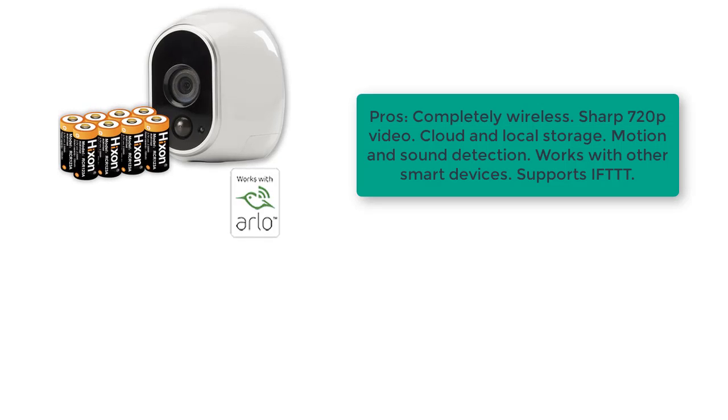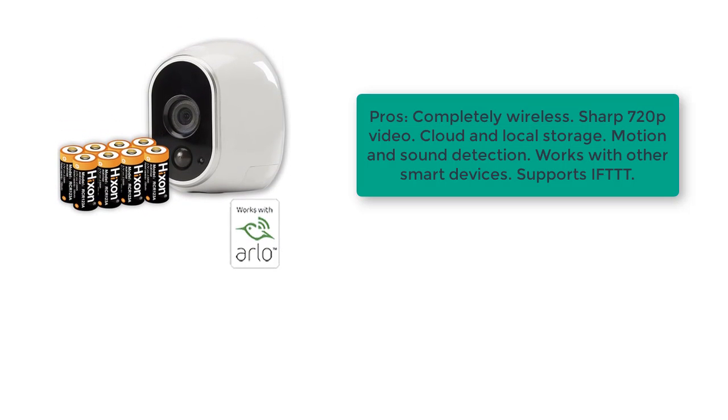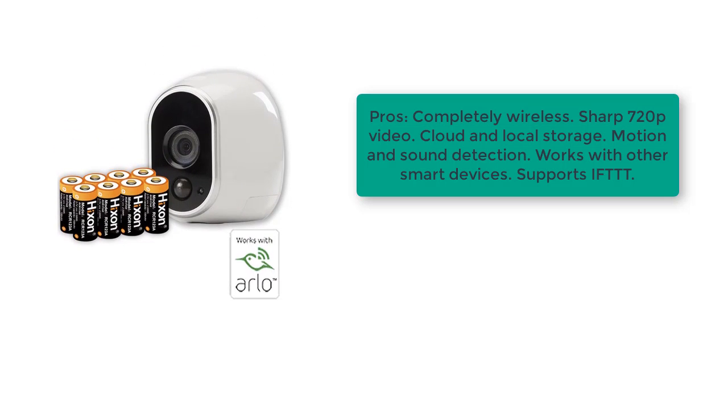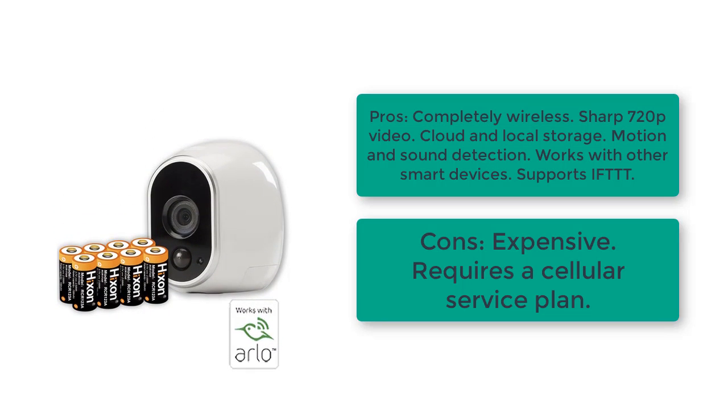Pros: completely wireless, sharp 720p video, cloud and local storage, motion and sound detection, works with other smart devices, supports SIFT.